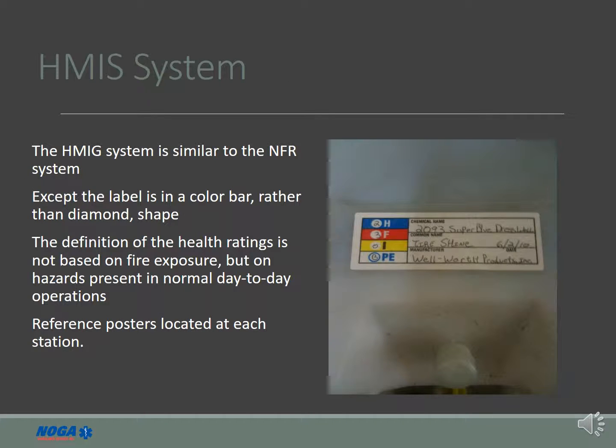Noga Ambulance Service uses the Hazard Material Identification System to provide a standard labeling system for all chemicals not stored in manufacturer's packaging. The scale is from 0 to 5, with 5 being the most severe.